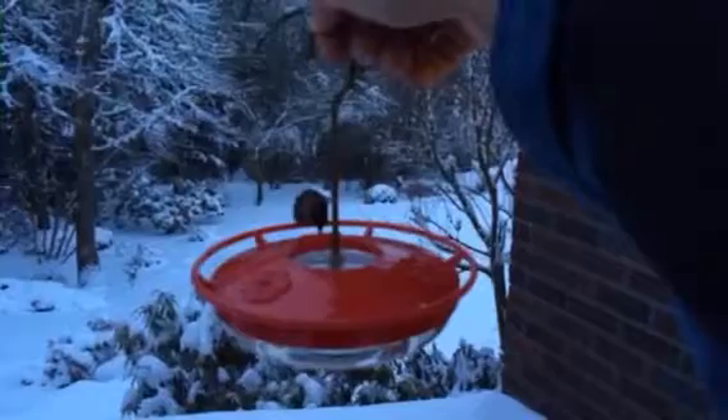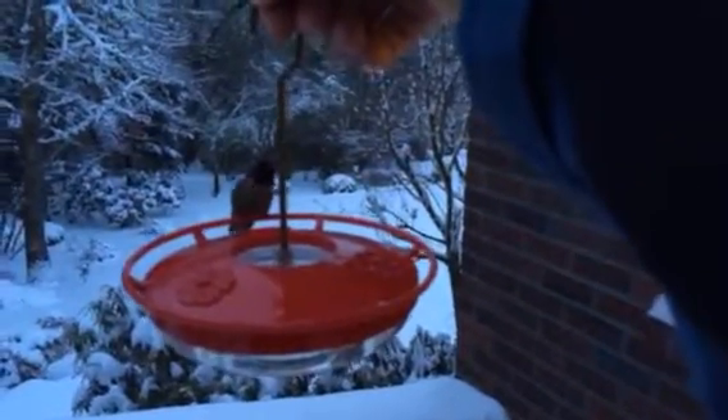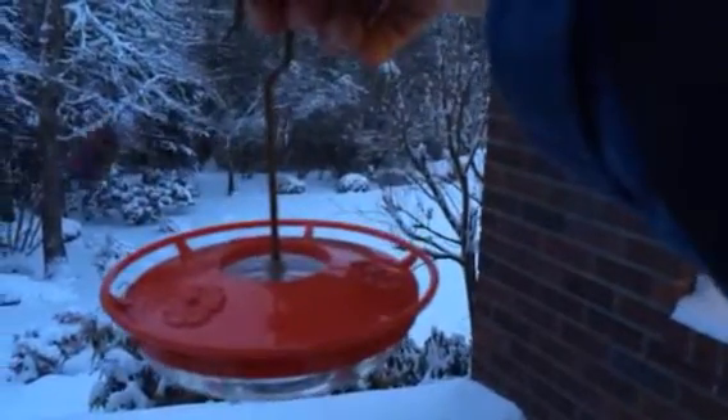So he's back again. Kind of hard to see in the dark — it's not quite light yet — but he's an Anna's male. That bright purplish-red crown. There he is. You can see his colors.